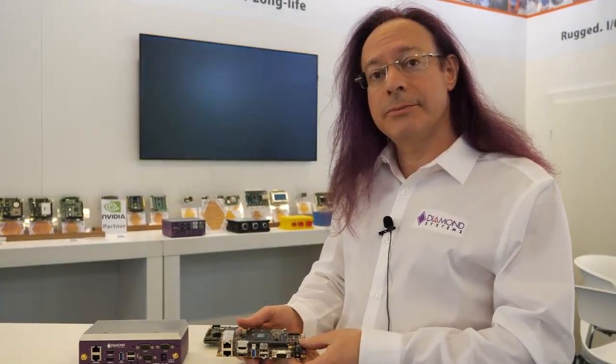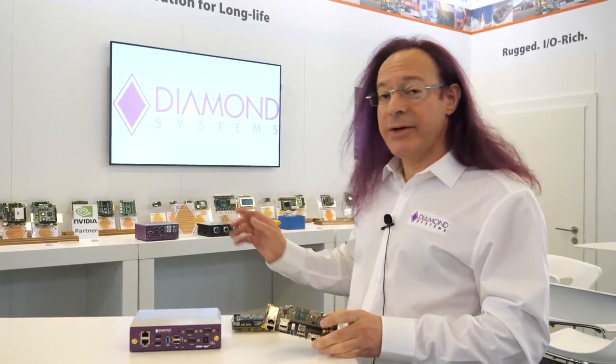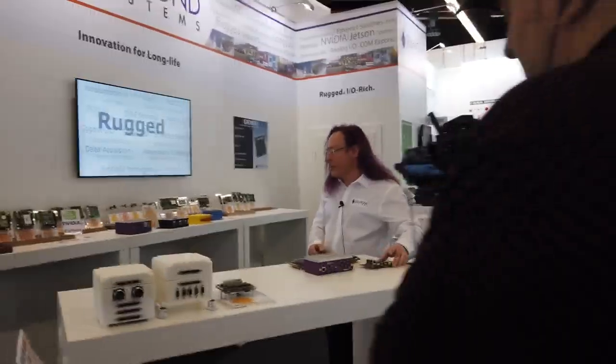Their most powerful product is another one. We have two other products for the higher-end Xavier module. If you'd like, I can show you the other Xavier carrier boards — why don't we come over here.